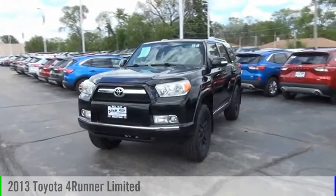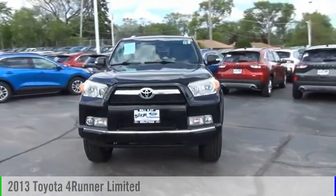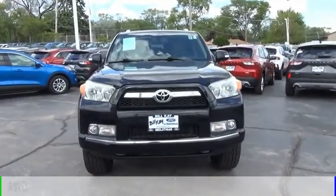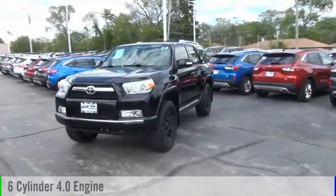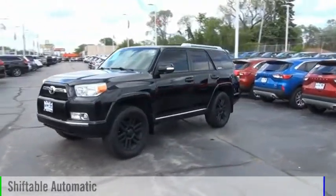Stop by and take a look at the 2013 4Runner. This vehicle is powered by an all-wheel drive, 6-cylinder, 4.0-liter engine and comes with an automatic transmission.